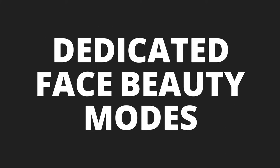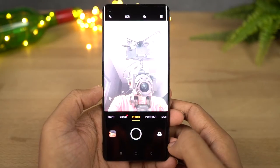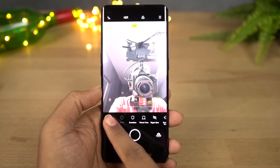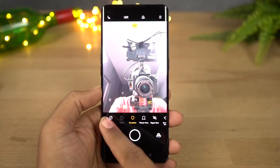We also have a dedicated face beauty mode. This brings in a lot of cool features — it can smoothen your skin, make your face thinner and even smaller, and do all sorts of crazy stuff. Have a look at this.